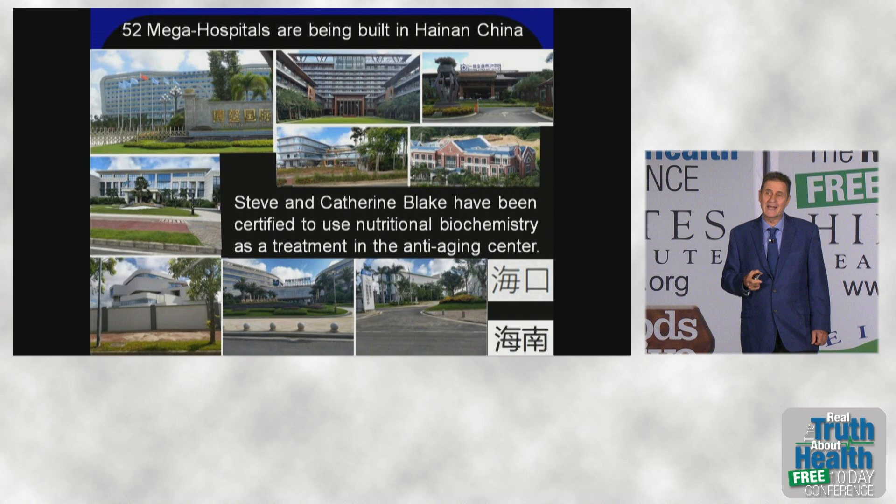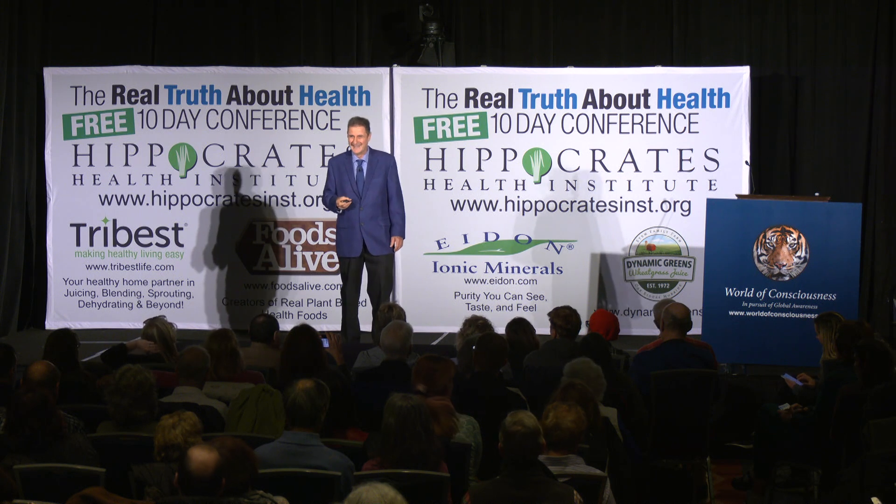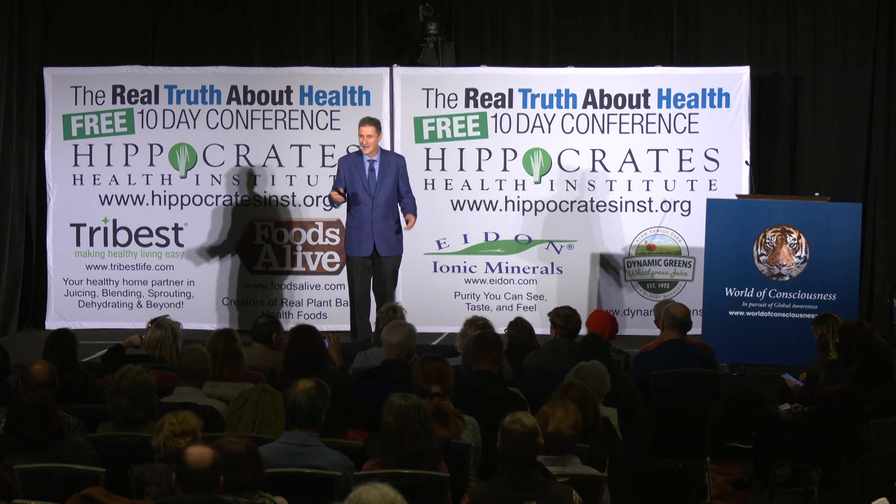One of those hospitals is going to be an anti-aging hospital. When we went there, we met with the governor of Hainan and were quizzed by the head of the Chinese FDA and the president of the Chinese Medical Association. They wanted to know: are we going to use food, nutrients, and herbs to not only prevent disease, but also to reverse it and treat people? We said yes, and they were very pleased. They credentialed us to work in the hospital and gave us five-year visas. Can you imagine what the American FDA would have said to that question? Where's the profit in that?